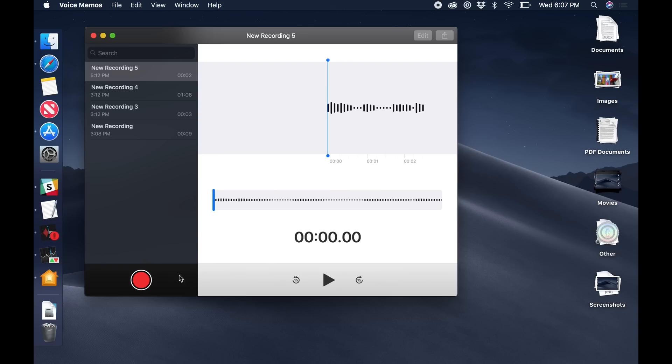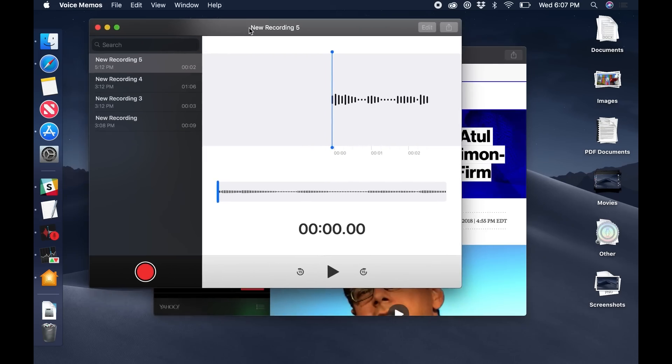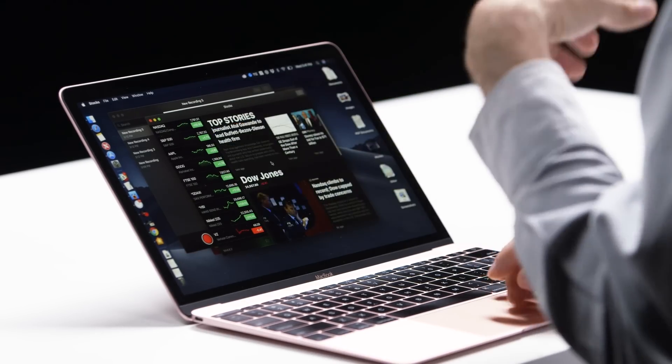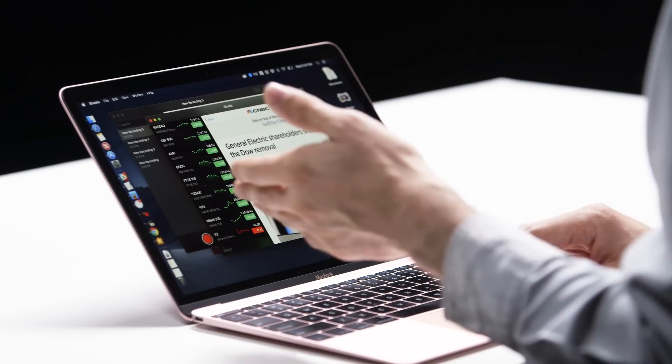Apple also brought over Voice Memos and Stocks. Voice Memos is pretty basic, but it's nice to have here. Stocks looks a lot like Apple News — we have that bar on the left, and all these news items in the middle that you swipe between, and you have those iOS icons on the top. It's definitely a little bit weird, but this is pretty important because it's a first look at what this new generation of apps is going to look like.